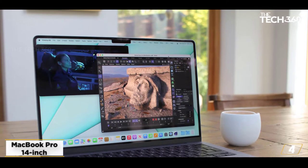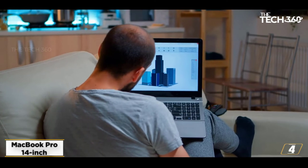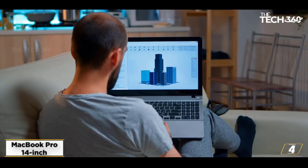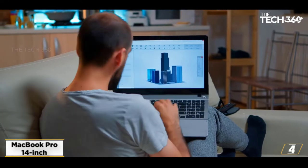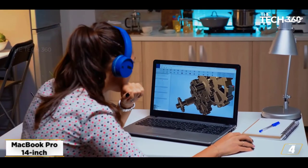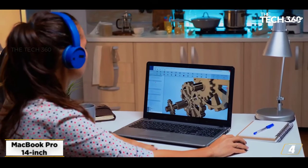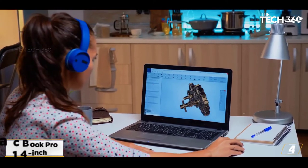It's incredibly powerful, allowing you to compile code in seconds, and it can run emulations of various iPhone models to let you see how your game plays on Apple's smartphones. It's powered by a choice of either the M1 Pro or M1 Max chip from Apple. These are seriously powerful and can run iOS games natively, so you can play your game and check out the competition without needing an iPhone.